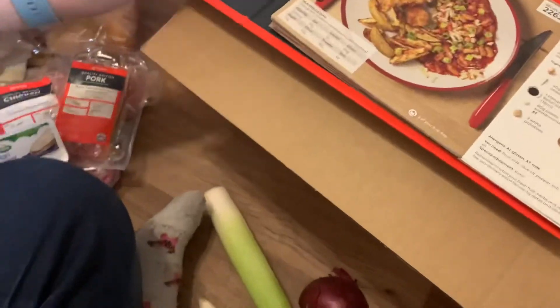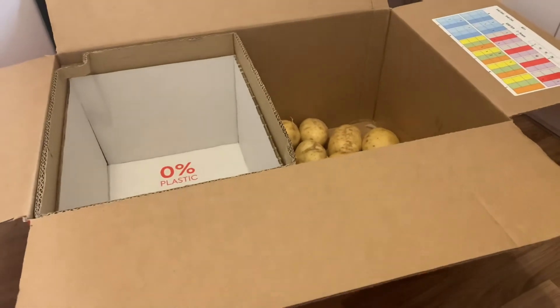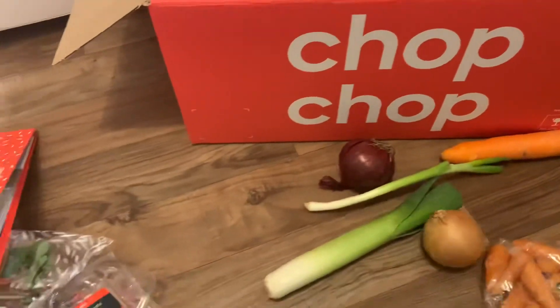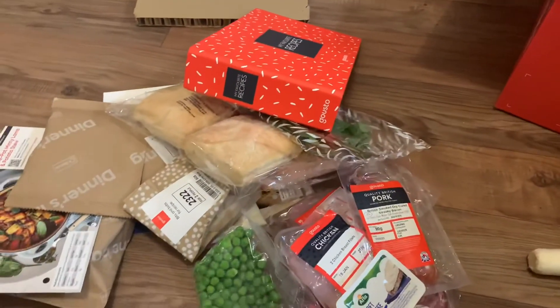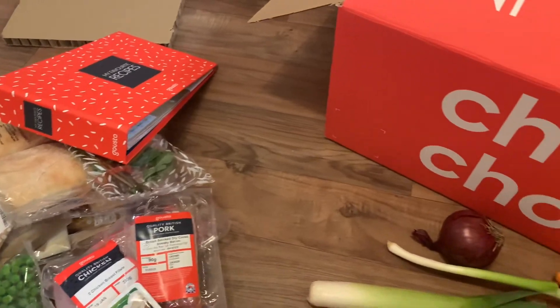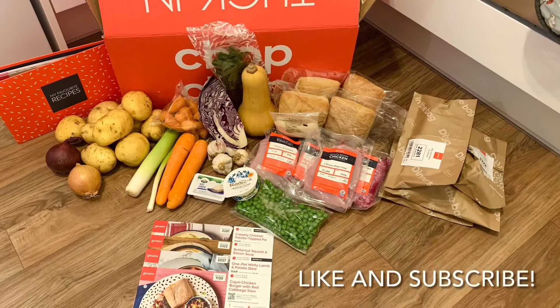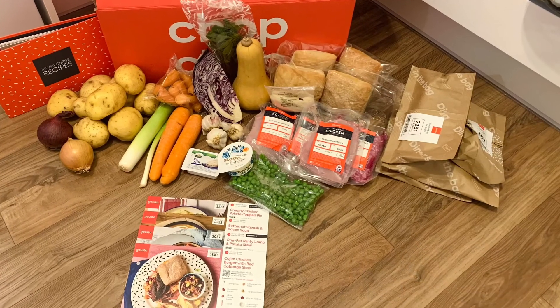So just wanted to show you all what's inside a Gusto Box. If you have any questions or would like the discount code to give it a try, just pop a comment below. See you later, thanks guys!